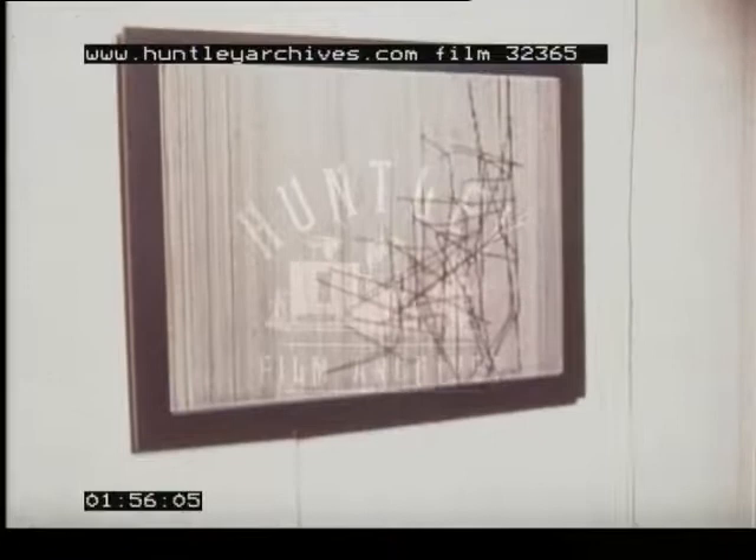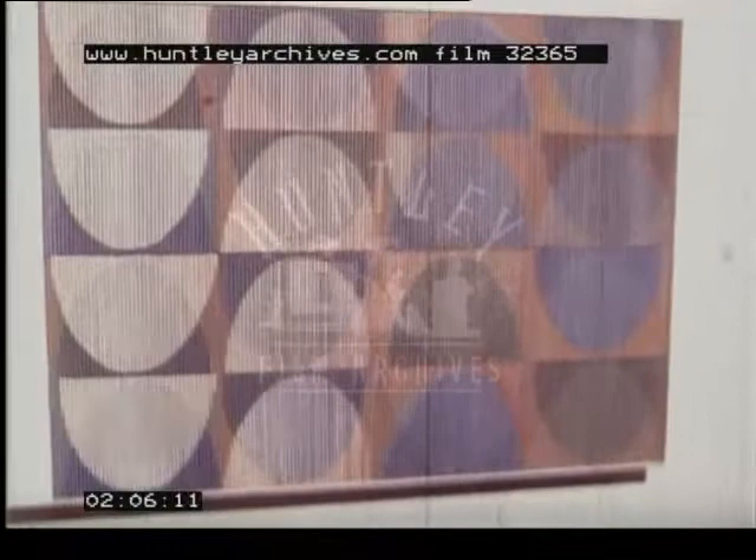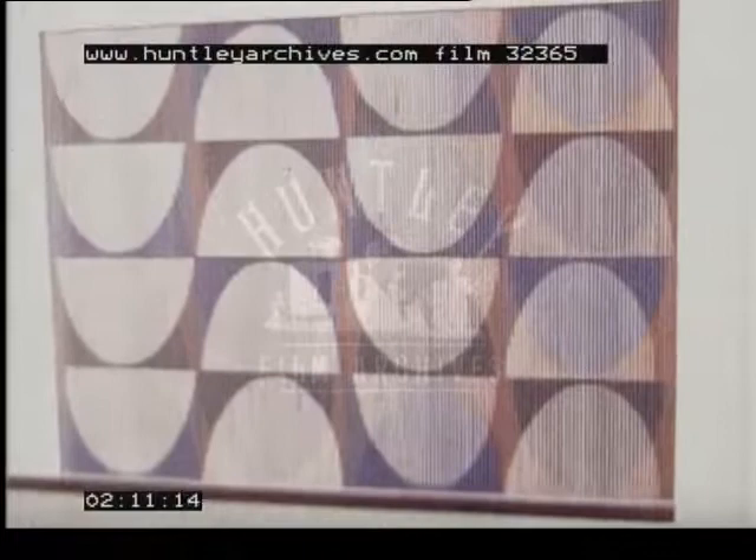One simple form of movement can be created optically. Two sets of shapes interact as the spectator passes. These three works are by Soto, who was born in Venezuela. Another Venezuelan, Cruz Diaz, works with a slightly different method. The angle of view governs the change.